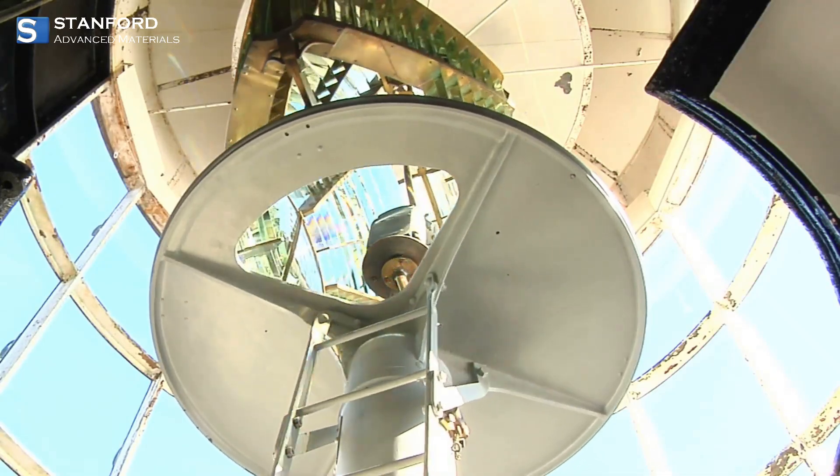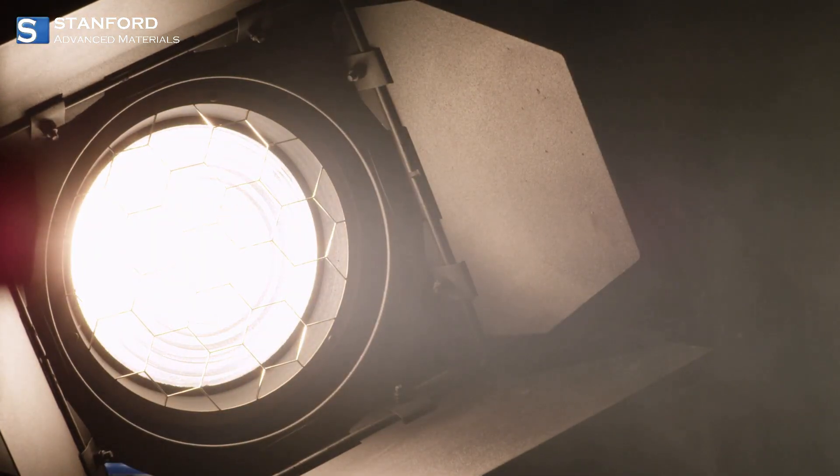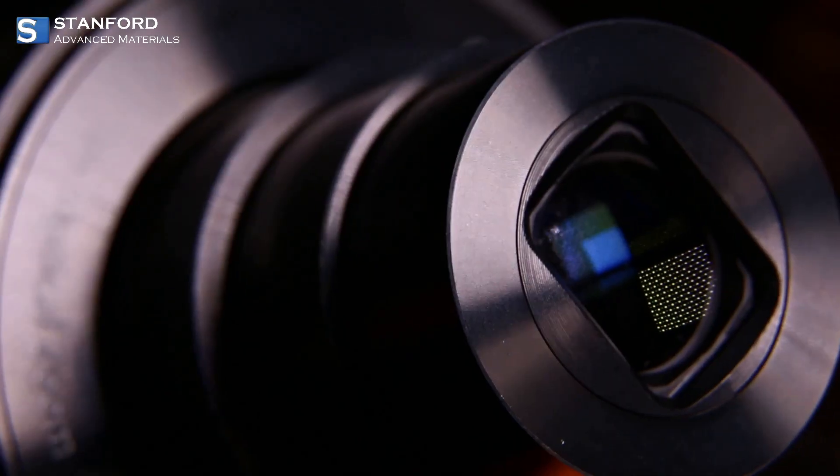Fresnel lenses deserve a shout-out too — their lightweight and cost-effective design makes them perfect for things like solar energy concentration and overhead projectors.